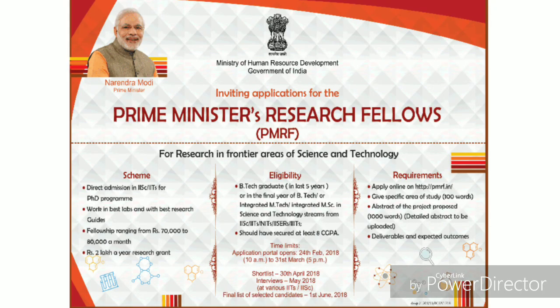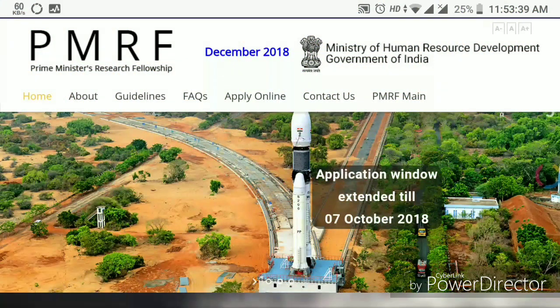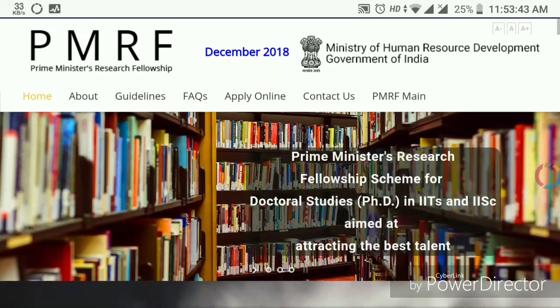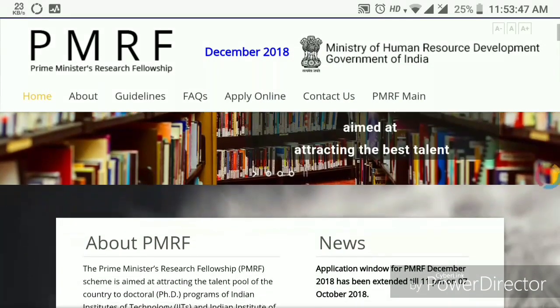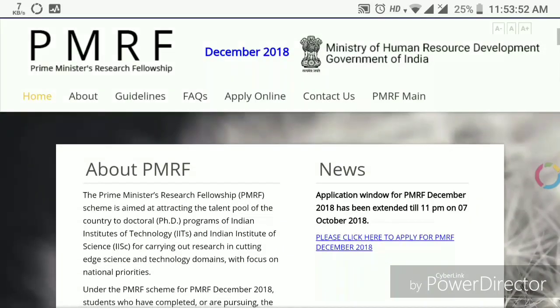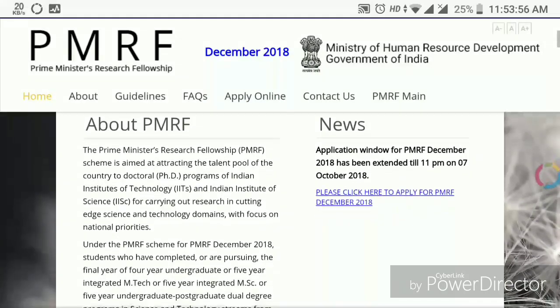The PMRF program — that is Pradhan Mantri Research Fellowship — is conducted twice a year, generally in May and December. The next admission will be in December. To get this fellowship, you have to do your PhD in IITs, ISRs, IISc, NITs, IIEST Shibpur, or some centrally funded IIITs.